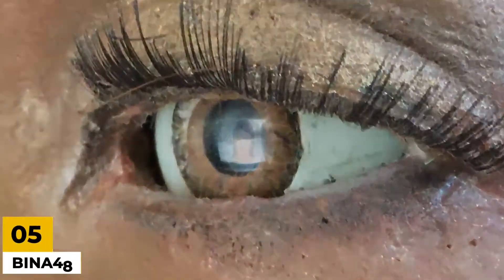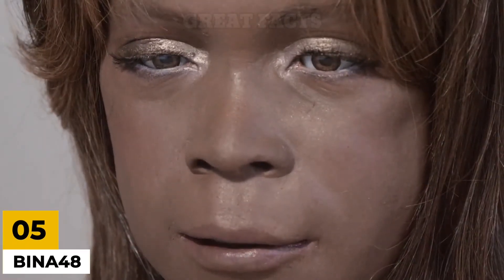Number 5: Bina48. Bina48 is a robotic face combined with chatbot functionalities. A chatbot is a software application used to conduct an online chat conversation via text or text-to-speech.